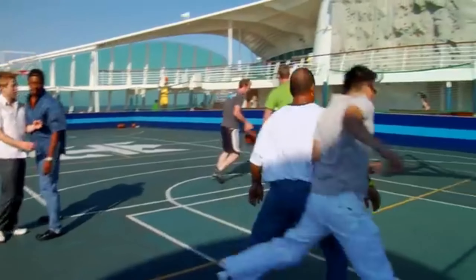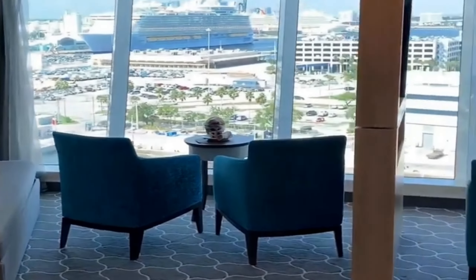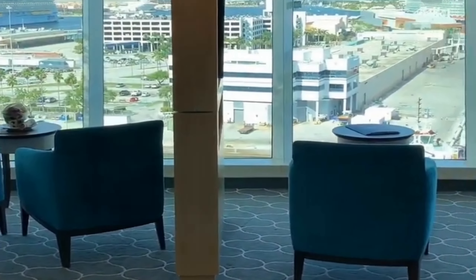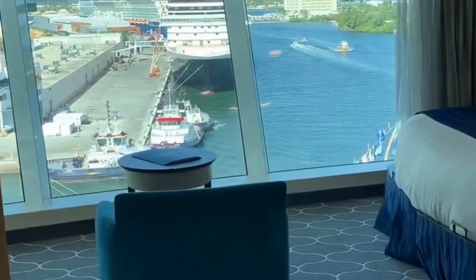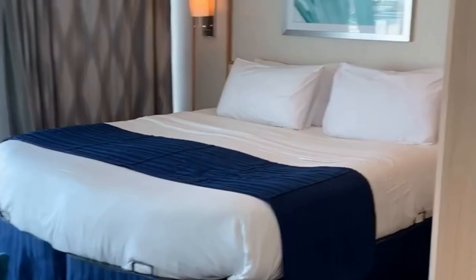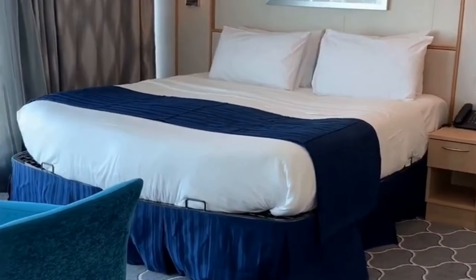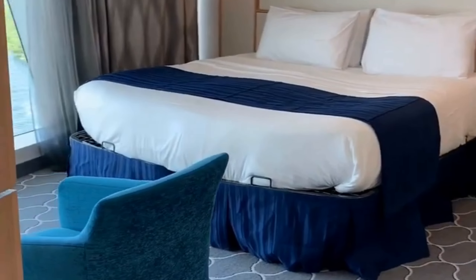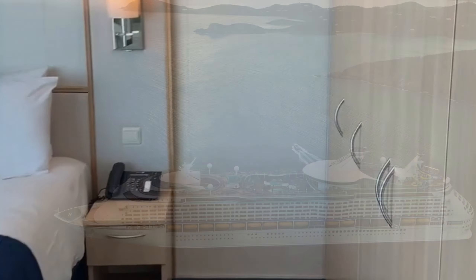The staterooms, especially the suites, offer exceptional comfort, with every detail carefully considered to make you feel at home. But one of the real highlights of the Adventure of the Seas is the dining experience. The restaurants not only serve exquisite food, but also offer service that is simply outstanding. This culinary experience is one of the reasons Royal Caribbean cruises are so highly regarded.